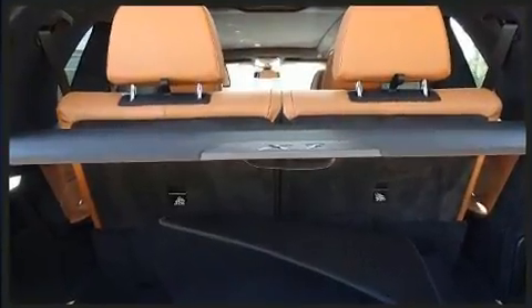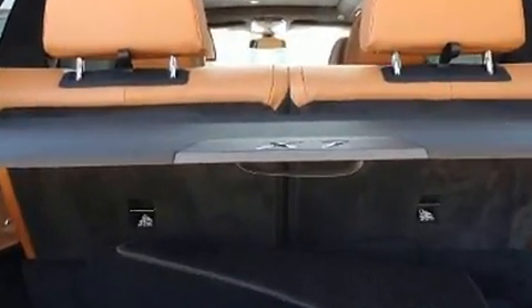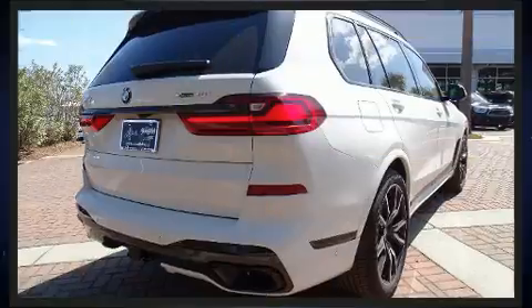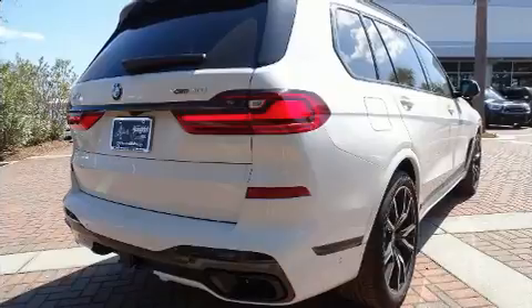BMW infused the interior with top-shelf amenities such as heated and ventilated seats, automatic temperature control, fully automatic headlights, and leather upholstery.